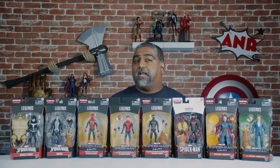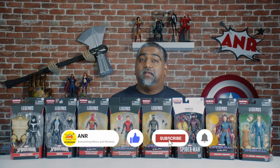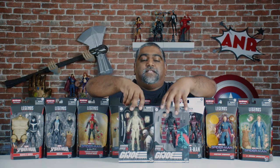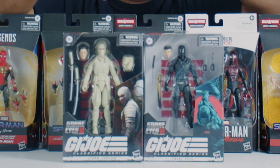But before we begin, I just wanted to remind everybody that we're giving away prizes every month. All you have to do is like, subscribe, and comment. This month, we're giving away Snake Eyes and Storm Shadow. So if you're just a subscriber and you leave a comment every month, you're gonna win.